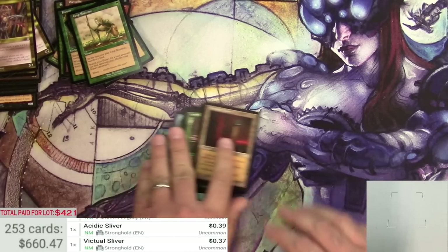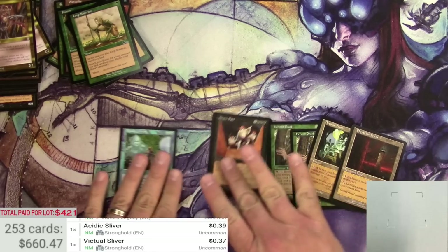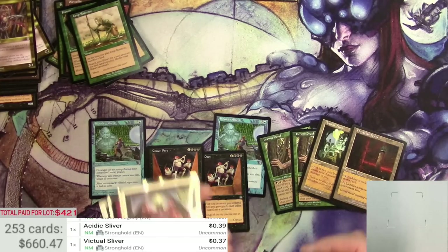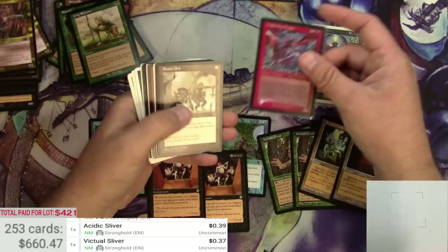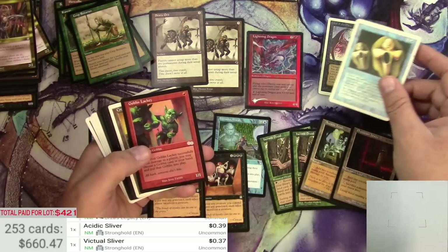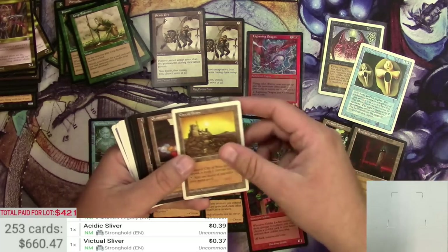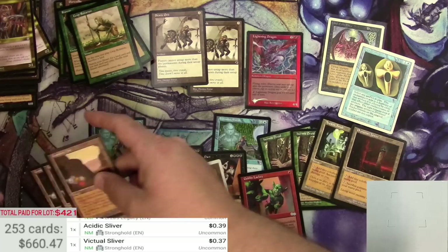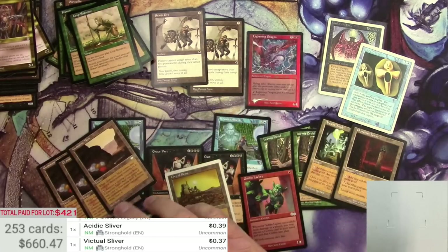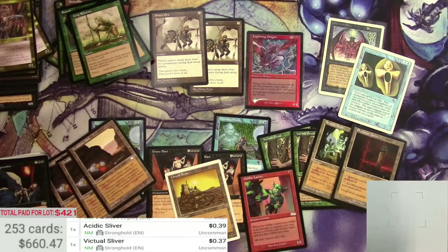All in all, we did okay. $421 was the investment, and we ended up with $660 worth of cards. There were definitely some big misses we could have had in that binder, but at least there was some interesting stuff left behind. Very cool — that's what I do. Thanks for watching, make sure to like and subscribe, and I'll catch you on the next one.